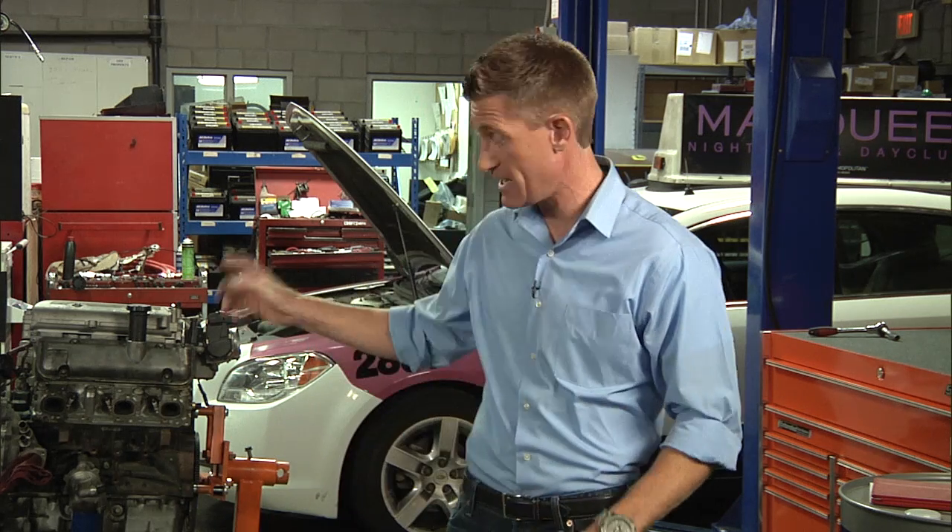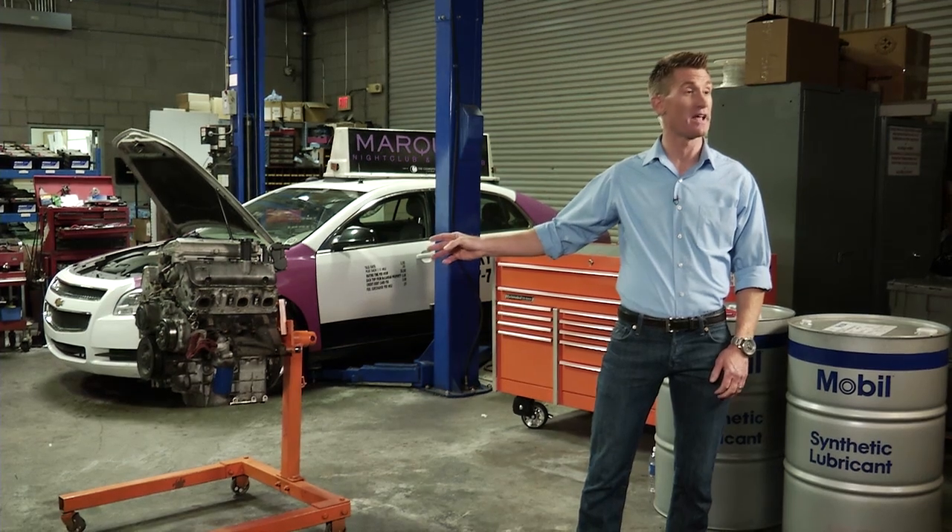Mobil 1 believes that nothing beats its synthetic motor oil in overall performance. In fact, the Mobil 1 team is so confident in its oil's performance and the job it does protecting engines that we're going to conclude today's live broadcast by opening up the top deck and valve covers of this Lucky Cab Chevrolet Impala V6 engine.